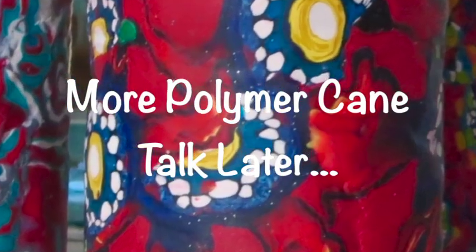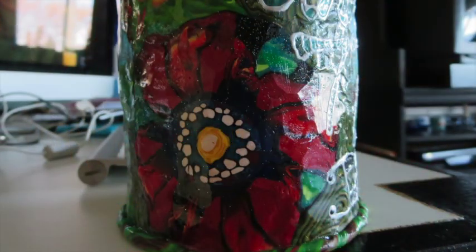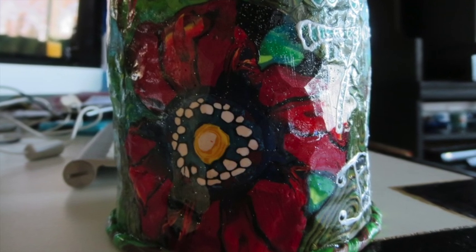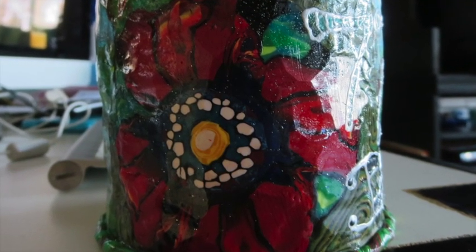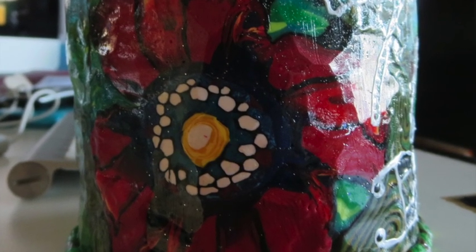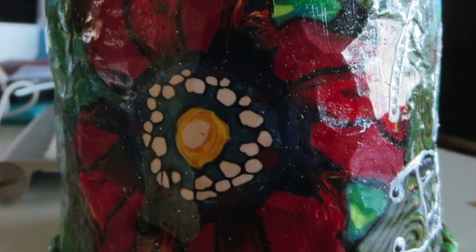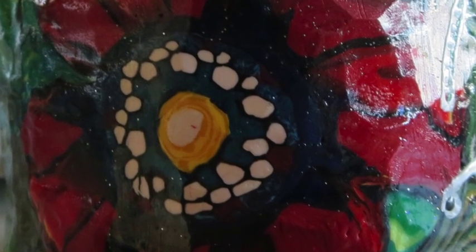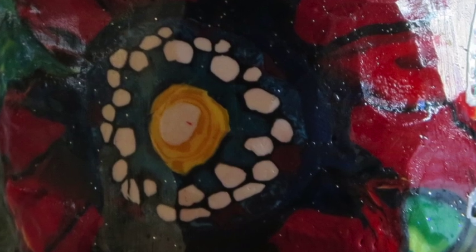I'll talk about canes in another video regarding polymer clay. But you slice them and I just put them on cans and bake them, and you can make some really cool gifts — pen holders, brush holders, any kind of holder, just a tin can or a glass jar. These are some basic poppy designs that I did, taking slices off of something called a cane.